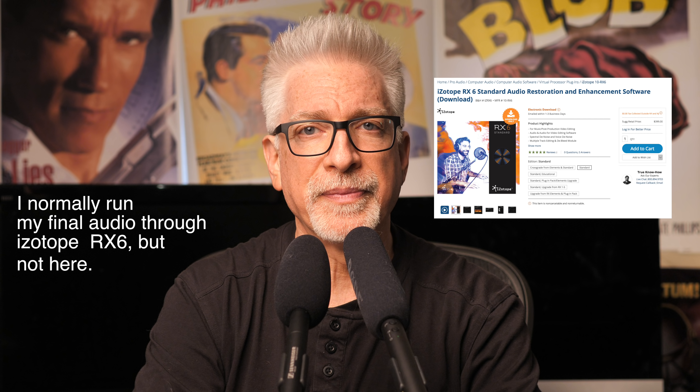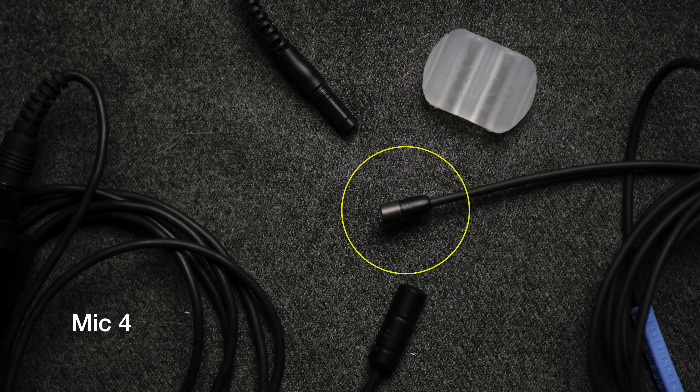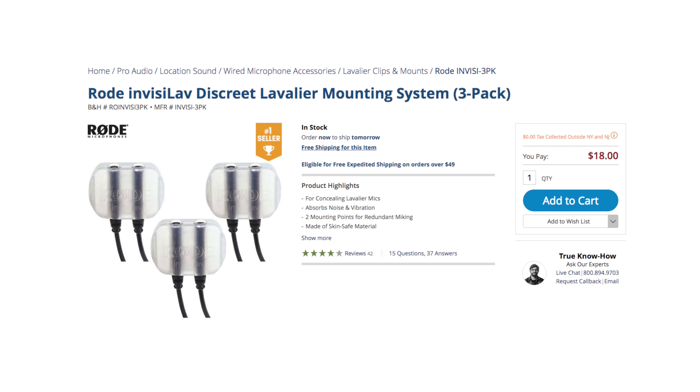I normally run my final audio through iZotope RX-6, but not here, so you can listen for those nuances. Though I have to say, I prefer the form of Sennheiser's MKE-2 — it is smaller, even fitting inside the Invisalive silicon mounting kit we sometimes use, if a bit more loosely than Rode's own lav. And, silly thing really — except it's not — I like Sennheiser's MKE-2 accessory kit for it. Hold this thought as well.